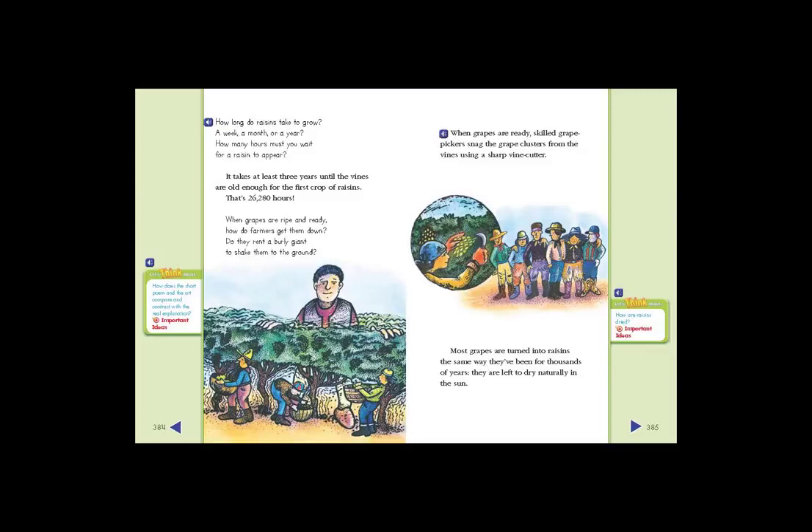When grapes are ripe and ready, how do farmers get them down? Do they rent a burly giant to shake them to the ground? When grapes are ready, skilled grape pickers snag the grape clusters from the vines using a sharp vine cutter.